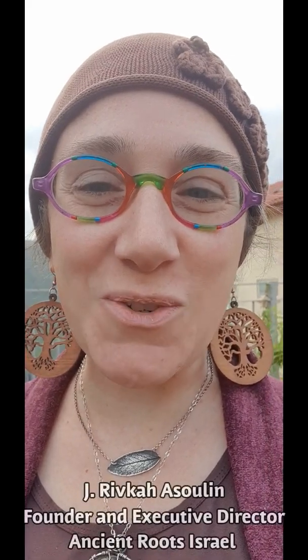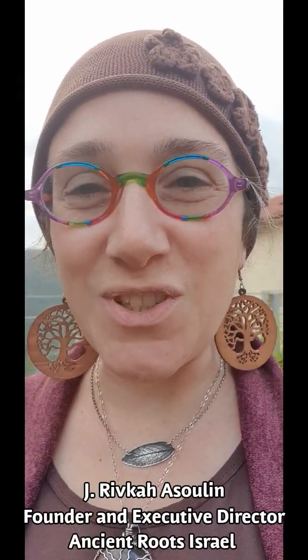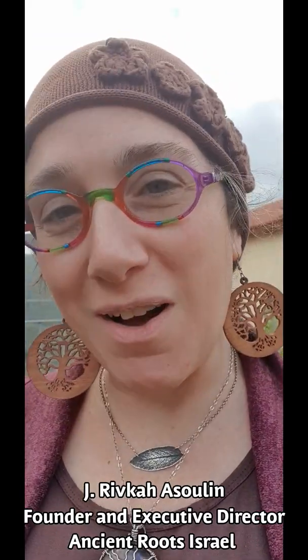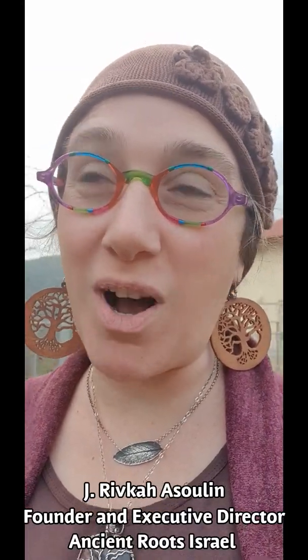Hello and Shalom. This is Jay Rivka Asulin, founder and executive director of Ancient Roots Israel. Ancient Roots Israel is the first international herbal conference and community in Israel. We welcome you again to the virtual plant walk.